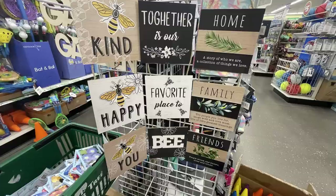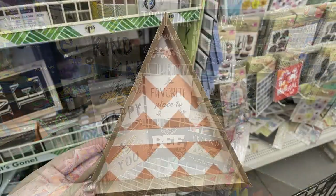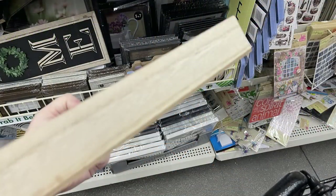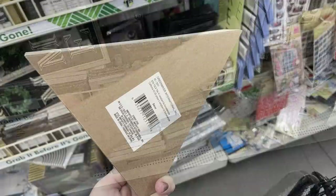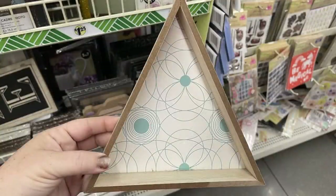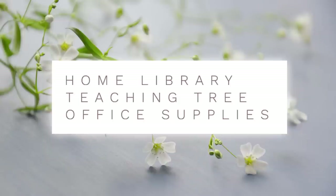There are also triangle signs with a peach color and a blue one with a floral squiggly pattern.